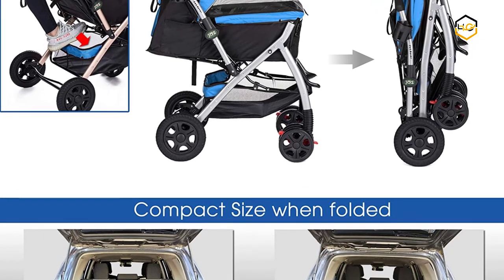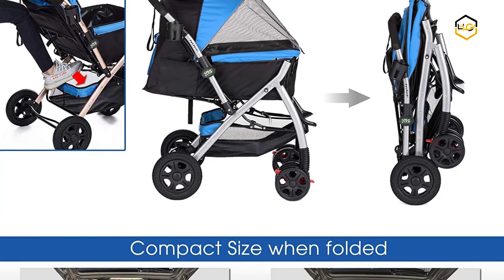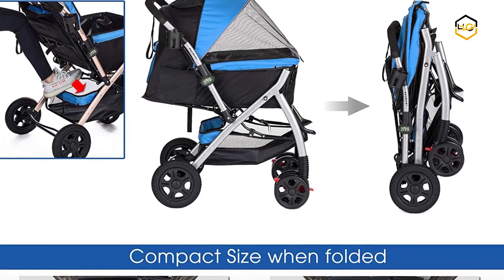Now it's your turn — let us know in the comment box below if this video helped you find the best pet stroller for small dogs for your needs.